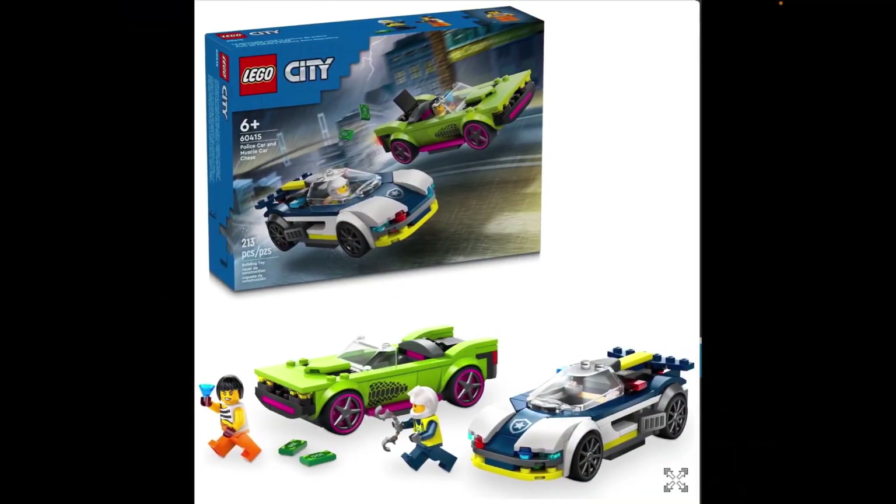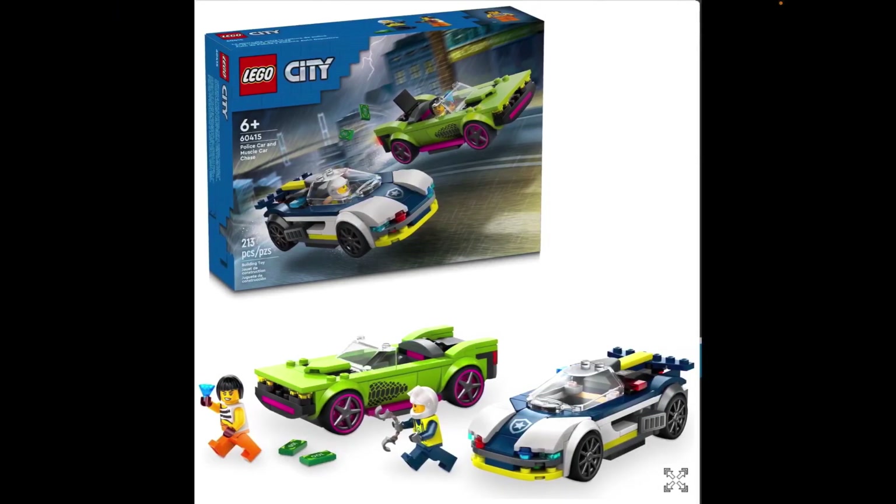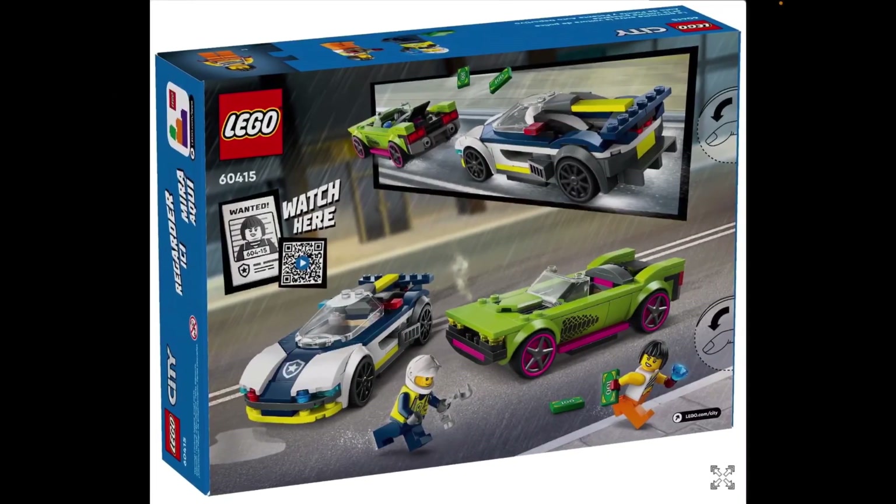Moving away from fire, finally. We are on 60415 Police Car and Muscle Car Chase. This is police now — just what we need more of: LEGO City police. But this is a bit different, is it? I can remember a set from around 2019 — I want to say 60205 or 60206 — which seemed to have almost this exact same setup. But it's not too bad. The police car looks a bit different, and there's money flying everywhere. That usually happens.